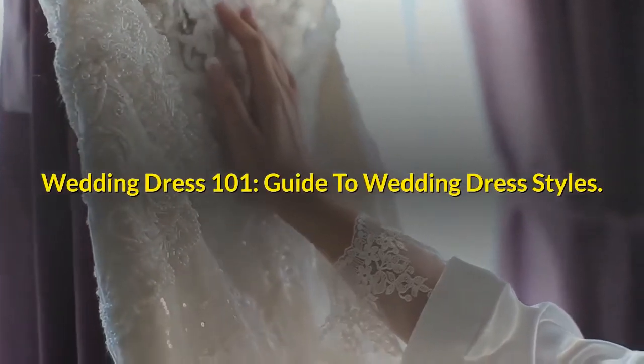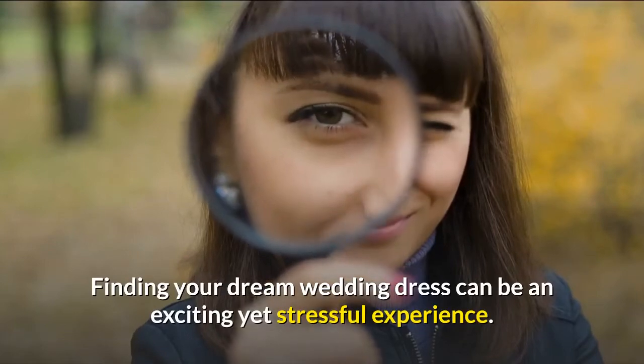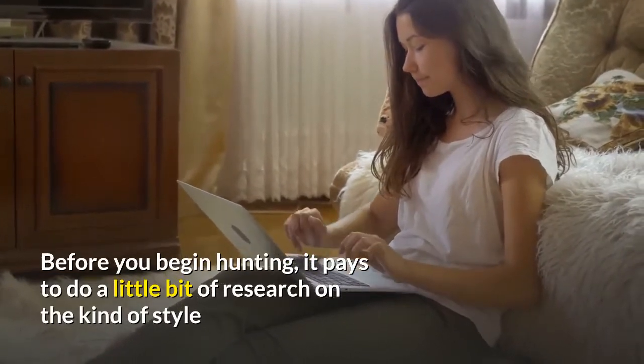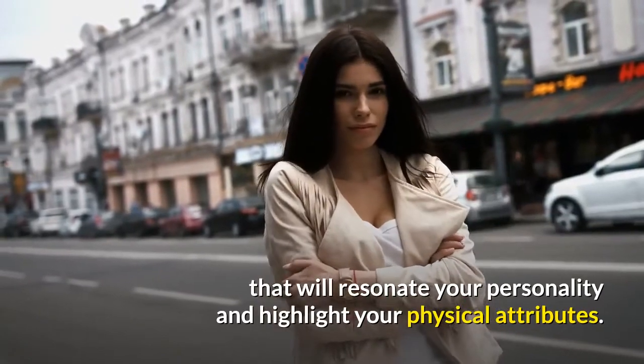Wedding Dress 101: Guide to Wedding Dress Styles. Finding your dream wedding dress can be an exciting yet stressful experience. Before you begin hunting, it pays to do a little bit of research on the kind of style that will resonate with your personality and highlight your physical attributes.